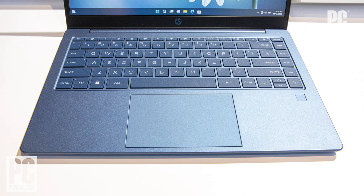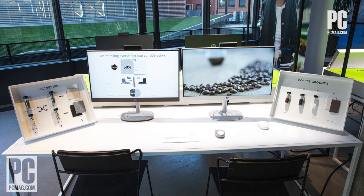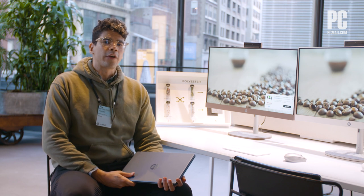We're eager to check out both the laptop and AIOs when this environmentally-friendly hardware launches later this year. Well, that's all for HP. Be sure to check back on PCMag.com for other reviews and CES 2023 coverage.